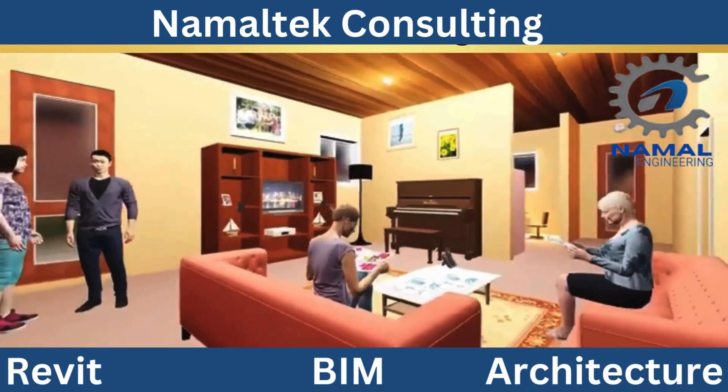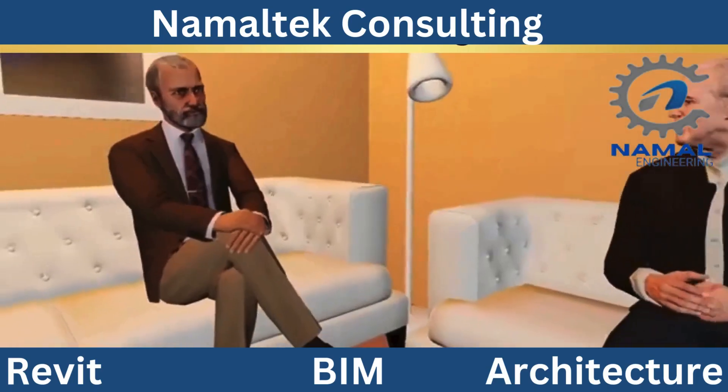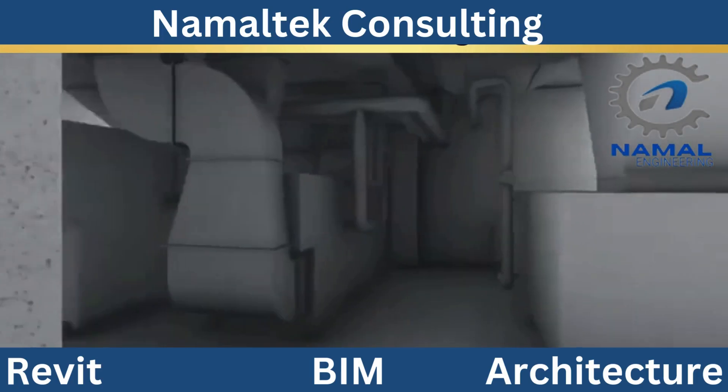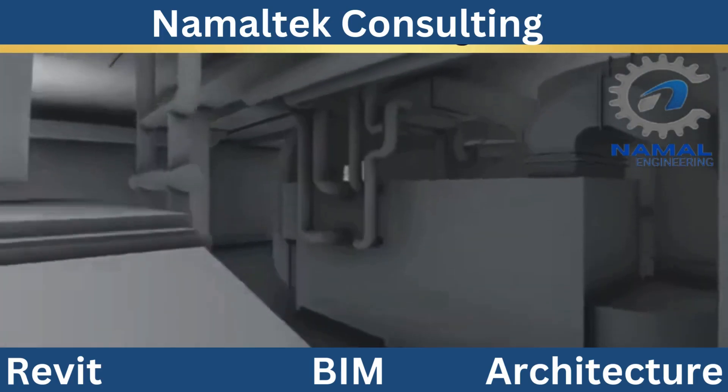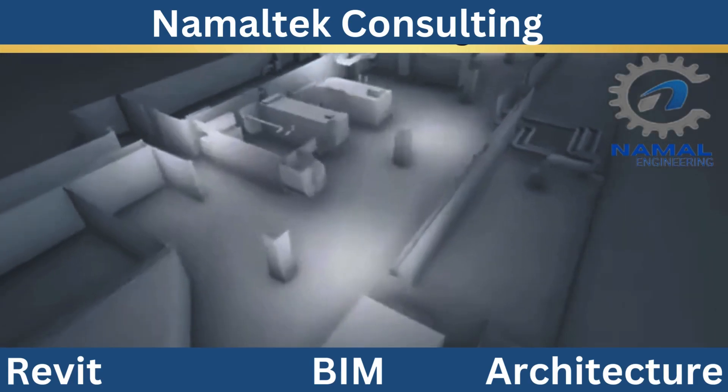Second, BIM Modeling. BIM isn't just a design tool — it's a game-changer. With BIM, we create intelligent 3D models that provide a digital representation of your project. This ensures seamless collaboration, reduces errors, and allows for real-time adjustments, saving time and costs.